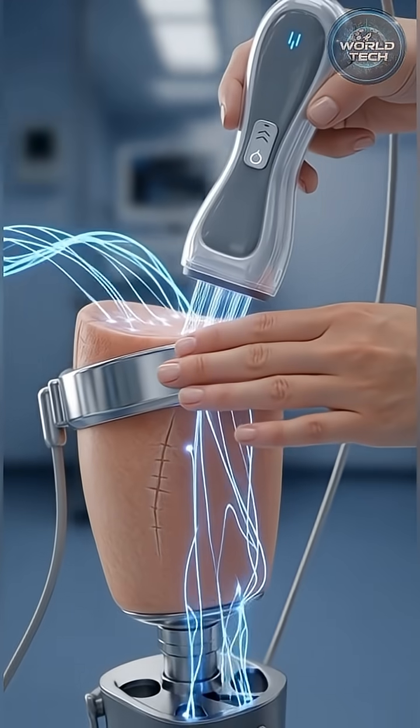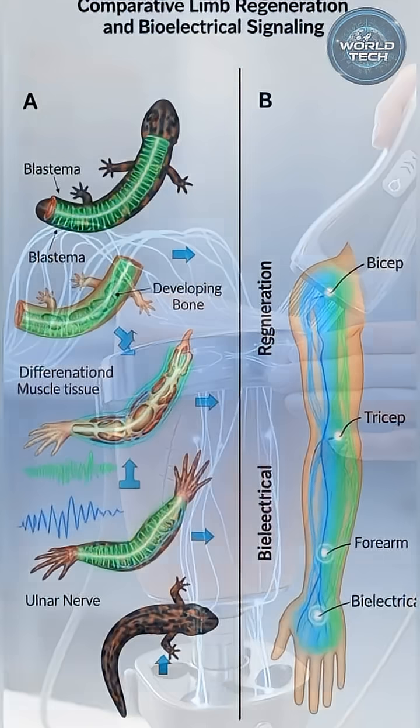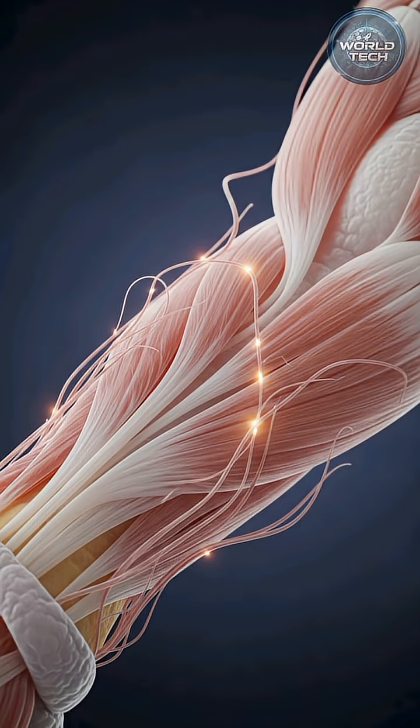They applied precise electrical patterns to amputation sites — not random shocks, but carefully coded signals that mimic the bioelectric language of regenerating salamanders. And incredibly, the tissue responded.